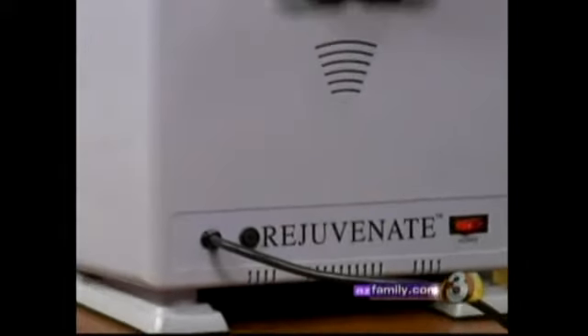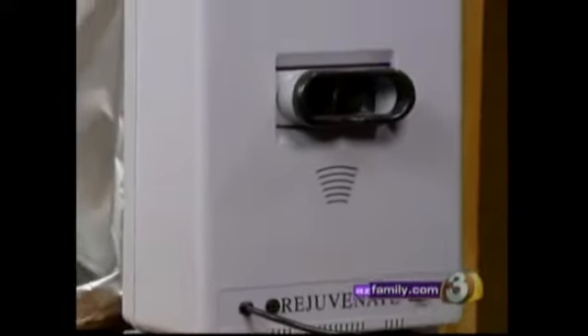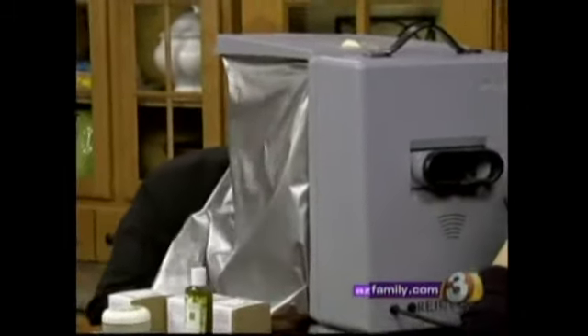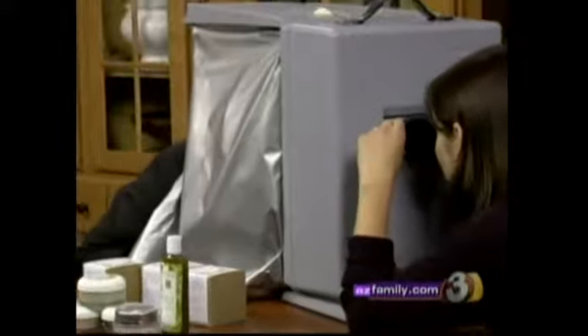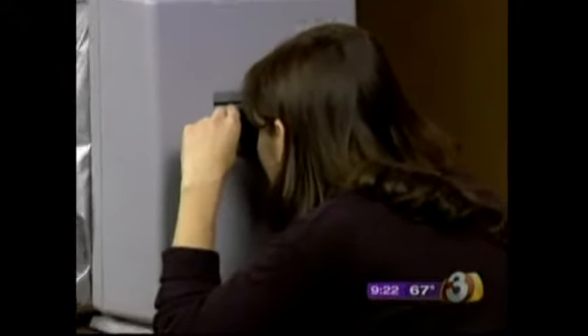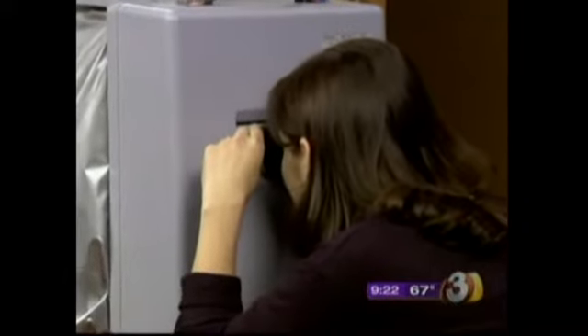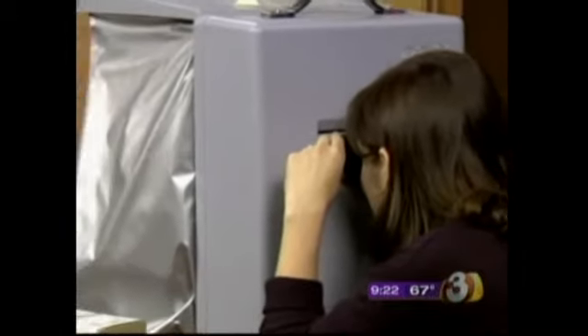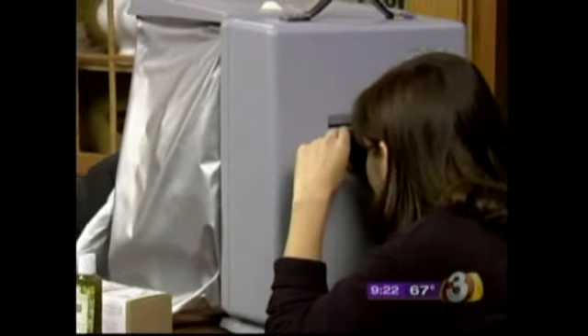Speaking of sun damage, this machine — you can actually look into it and it gives you an idea of what kind of sun damage you have. It's kind of like looking through an interesting crystal ball because it shows what's going on. I'm going to volunteer — I'm a little scared, but we'll pop our head in here. How quickly does it work? Instantaneously. I can see some dehydration, which doesn't really surprise me. That's pretty much what I've been seeing an awful lot of lately.